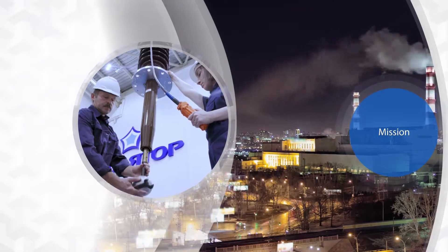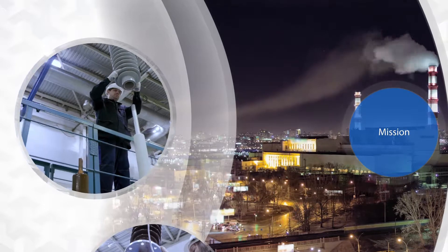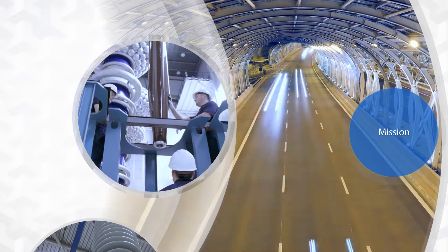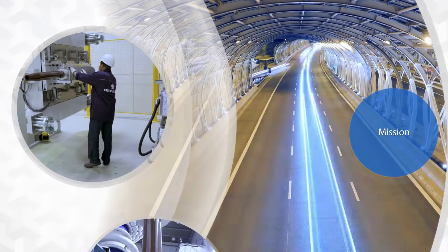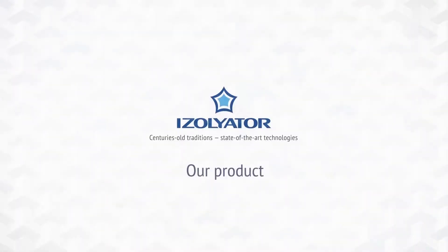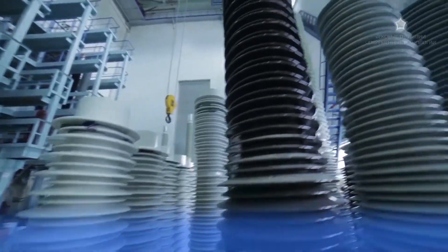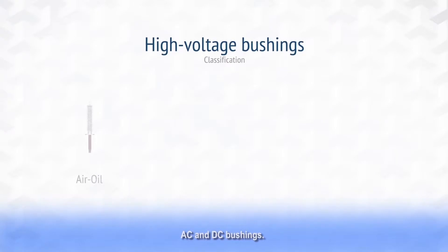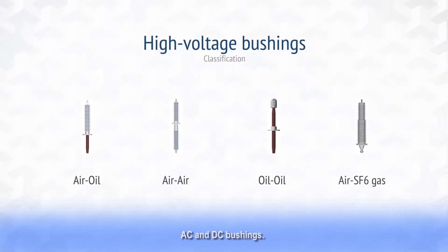Isolator's general line of development is derived from its mission statement: we build a foundation for stable and sustainable power supply for the entire society and every human being. The product range includes all basic types of AC and DC bushings operating in working substances — air-to-oil, air-to-air, oil-to-oil and oil-to-SF6 gas.